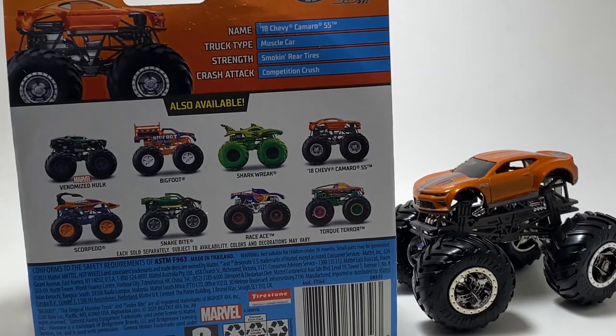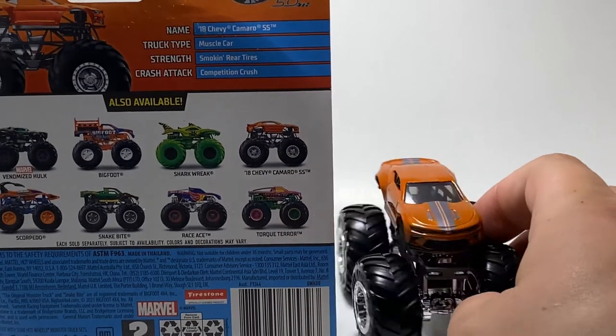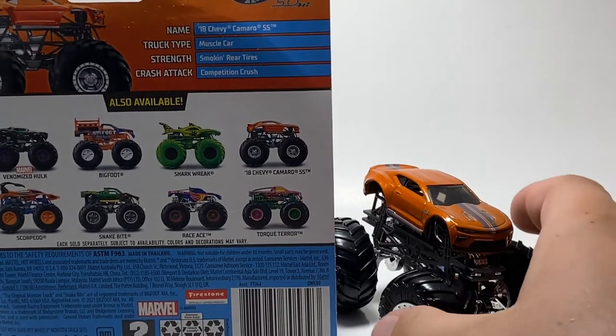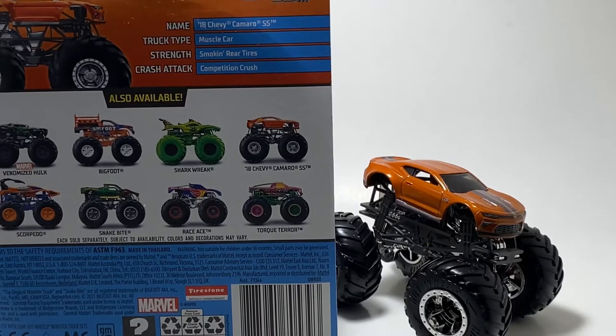It is the 18 Chevy Camaro SS — it is a muscle car, not a truck. The strength is the smoking rear tires and the crash attack is the competition crush. I just don't want to see this thing in 2022. Please, Hot Wheels — if you do make it, make it the right size. On behalf of a lot of people, make this the last time we see this thing for a long time. Or make it a 1:24 scale that makes it look right, maybe.